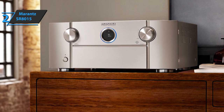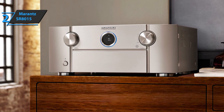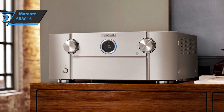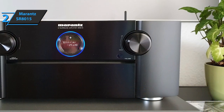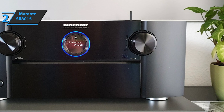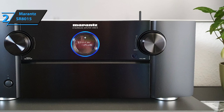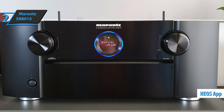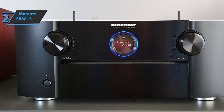You can also enjoy almost unlimited music via streaming services such as Spotify, Amazon Music HD, Tidal, and others, or direct streaming from smart devices via AirPlay 2 or Bluetooth. Additionally, the Marantz SR8015 includes a built-in Heos and free Heos app, and supports all your favorite voice assistants: Google Assistant, Amazon Alexa, and Apple Siri.